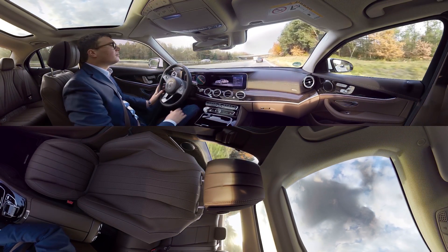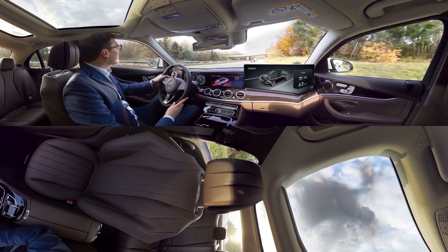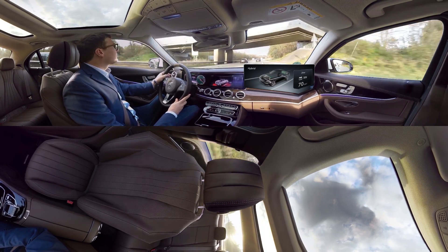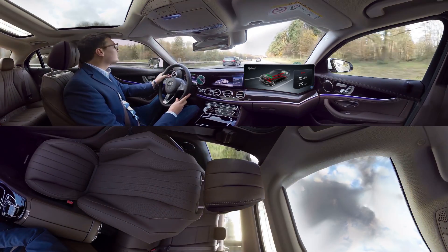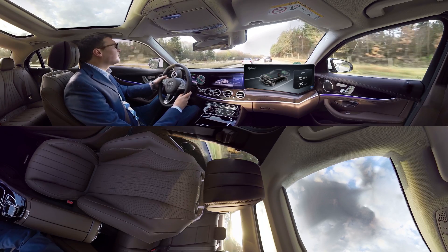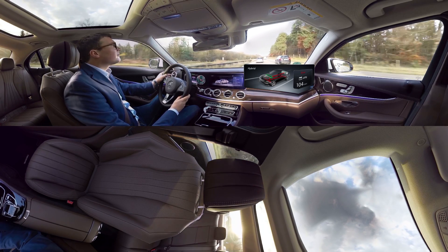With the best of both worlds, you don't just drive efficiently, you also experience the ultimate in driving enjoyment. Under strong acceleration, the combustion engine is briefly boosted by the electric motor, kicking in to provide additional output and an extra thrust of torque.